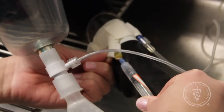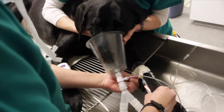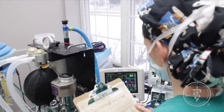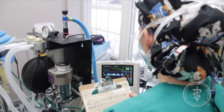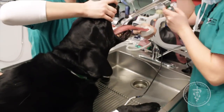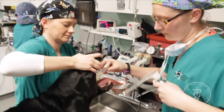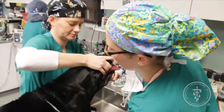Anesthetic medications may be delivered by gas inhalation, injection, the IV, or a combination of these. While under anesthesia, your pet should receive monitoring and care comparable to what you'd receive if you underwent anesthesia. Support should include an IV catheter for fluids and any necessary medications, and a breathing tube inserted into your pet's trachea or windpipe to deliver the anesthetic gas and provide oxygen to your pet's lungs.